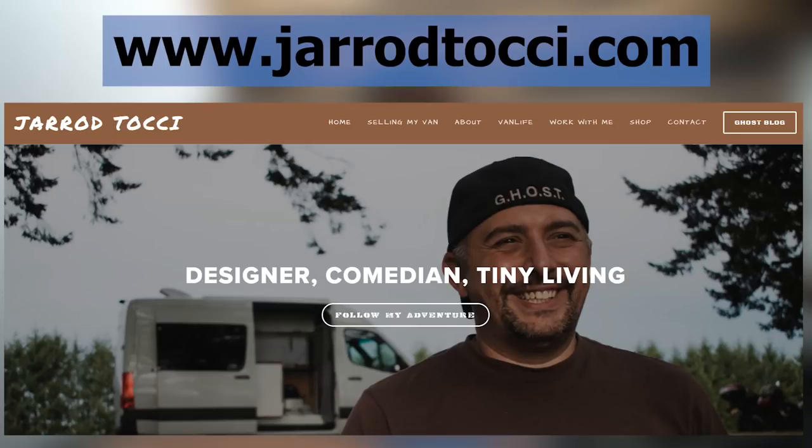I've been getting so many questions about so many different things. If you want to get in touch with me, I do have a lot of emails to catch up on, so I'm really sorry. You can find me at jaredtachi.com — there's a contact page on there, my van is up for sale there, and I've got merch.